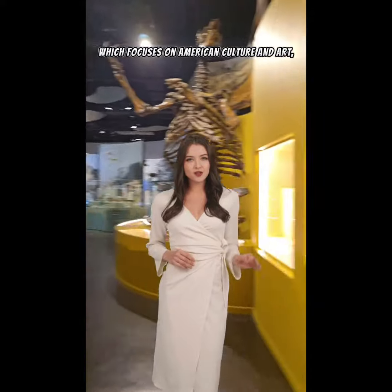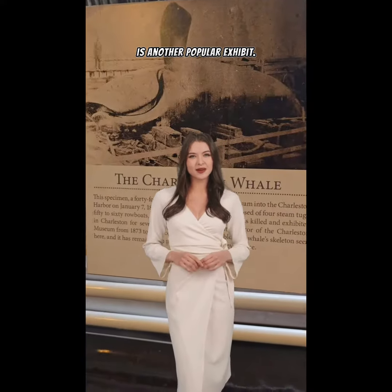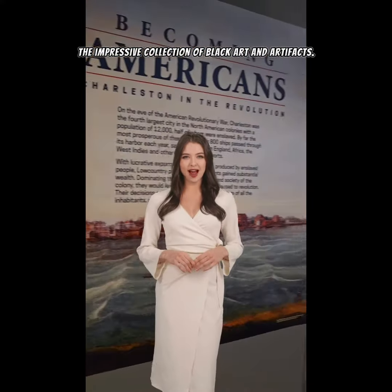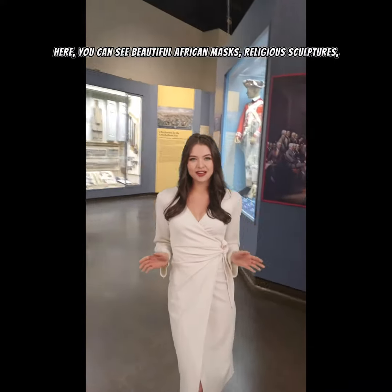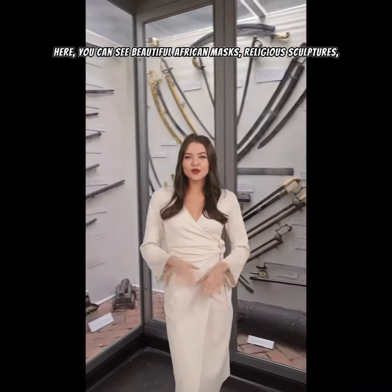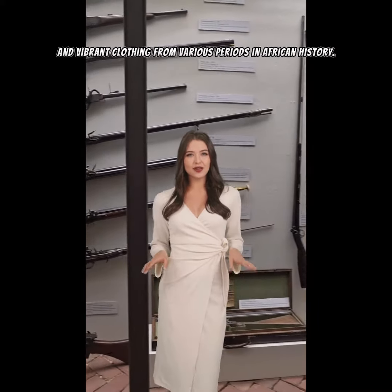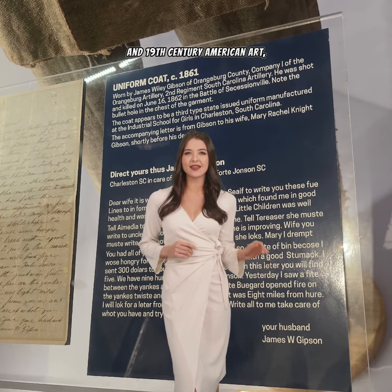The Addison Collection, which focuses on American culture and art, is another popular exhibit. One of the highlights of the museum is the impressive collection of black art and artifacts. Here you can see beautiful African masks, religious sculptures, and vibrant clothing from various periods in African history.